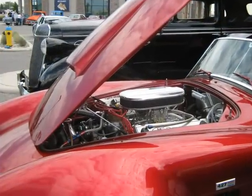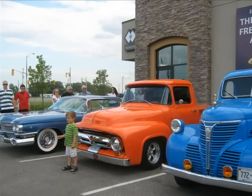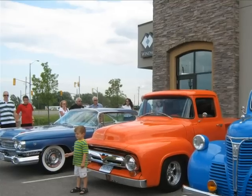A little Cobra with a 427 and a 4-speed. There's Nick's 59 Caddy way down at the end of all those pickup trucks.